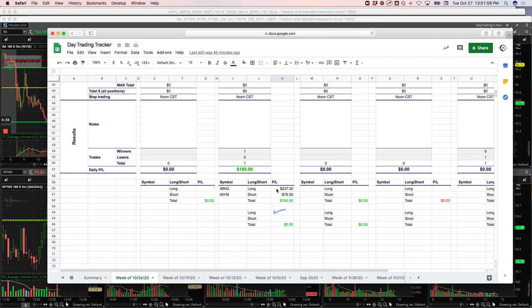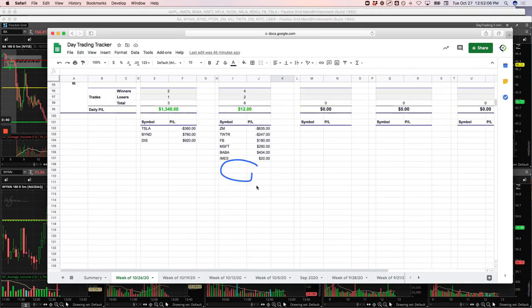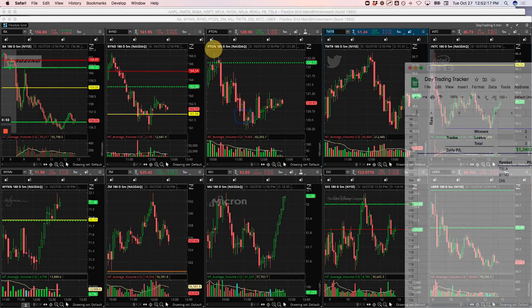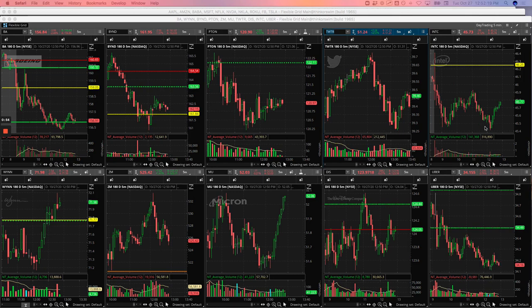Did one pairs trade today between the NASDAQ and Dow, just a three by two in the micros, booked $160.50. On the runner front, Zoom got me pretty good, but still net on the day plus $12. So $302.50 altogether. Let's take a look at some of these trades and what happened.